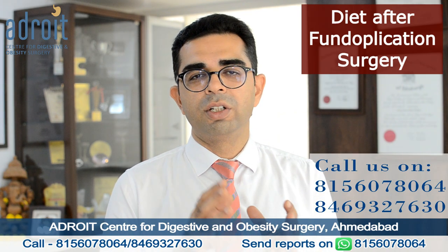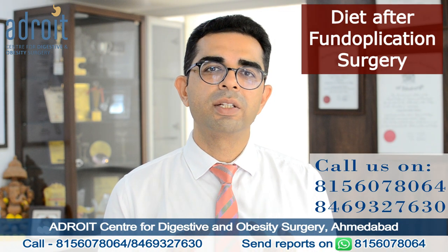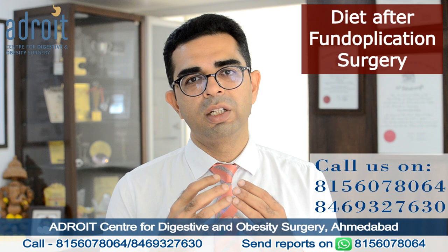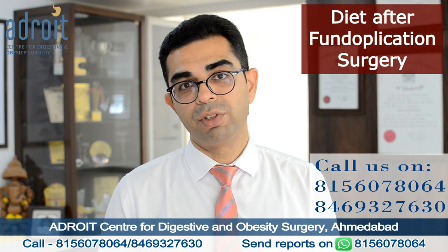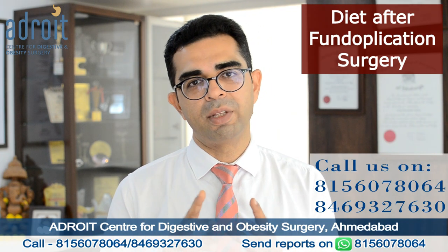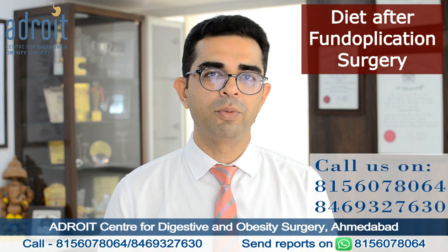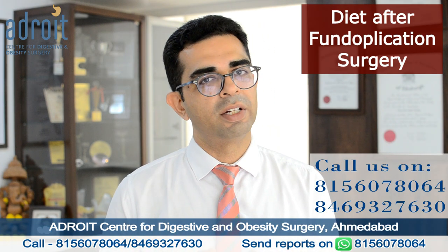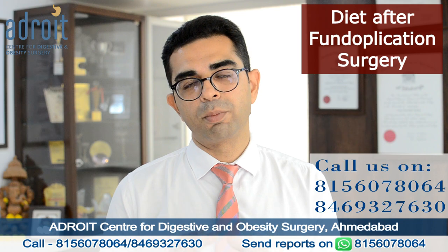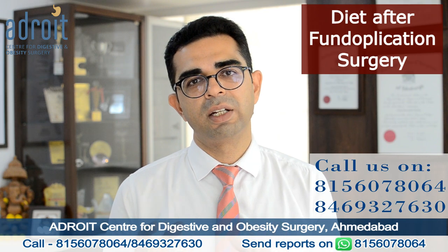The degree of dysphagia after a fundoplication surgery depends on certain factors. One is the motility of the food pipe or esophagus — the ability of the food pipe to push food down — which is assessed by manometry before surgery. It also depends on whether a Nissen full 360-degree wrap or a Toupet partial 270-degree wrap is created. Difficulty in swallowing also depends to a certain extent on the stress level of the patient, whether they are eating in a relaxed state of mind or a worried state.